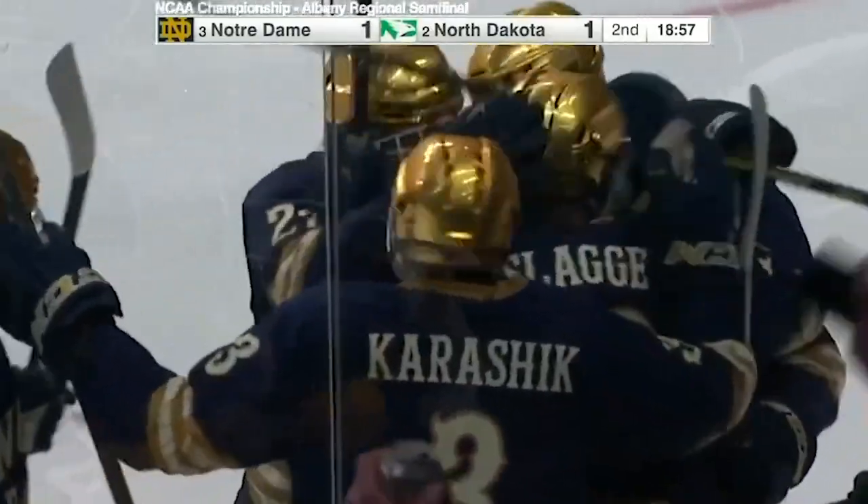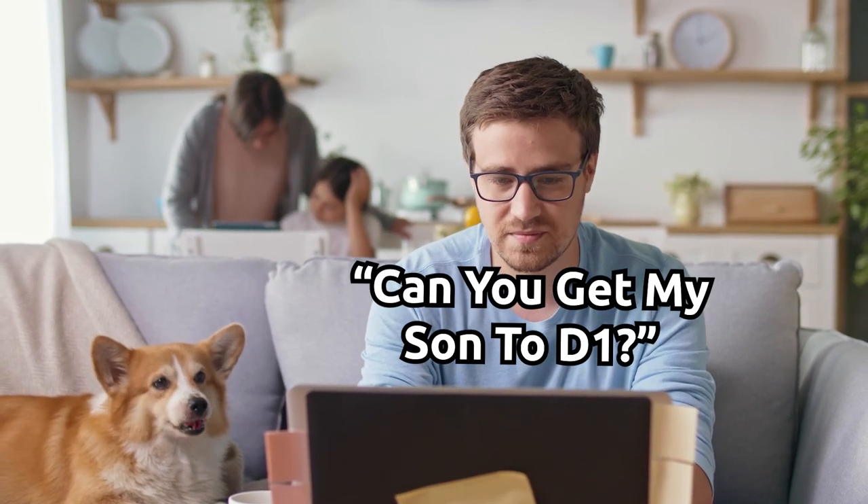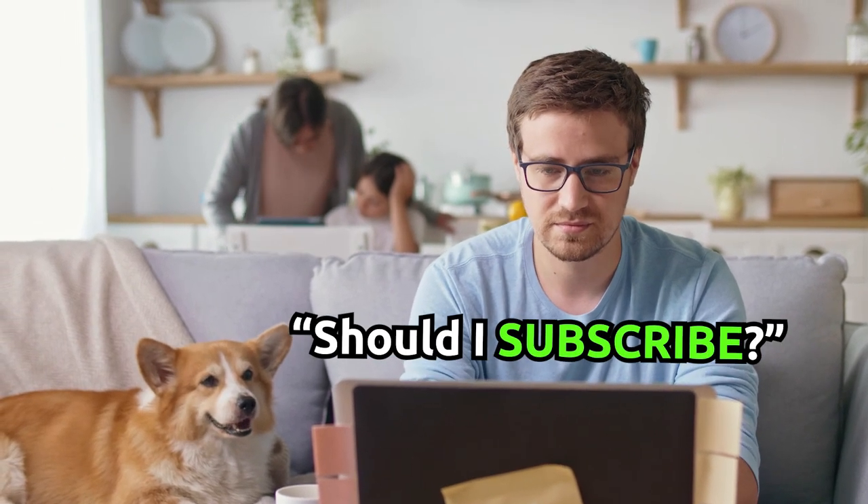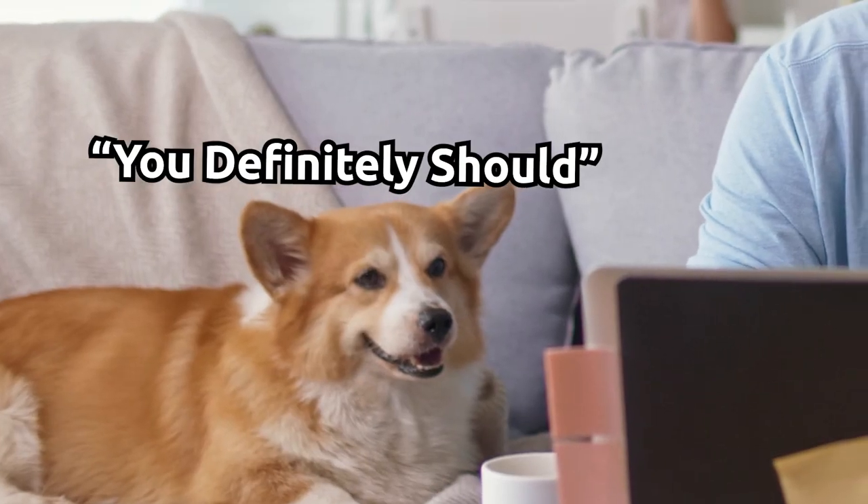NCAA D1 - everybody wants to play there, right? This is probably the most common question we get from parents: my son's goal or my daughter's goal is to play NCAA D1. How do I get there? How do we go about the recruiting process? How does it all work? It's probably the most common set of questions we get, aside from which junior leagues are the best. NCAA D1 is a close second, if not the number one set of questions that we get.